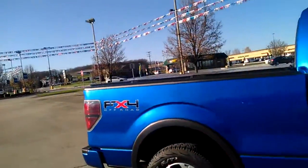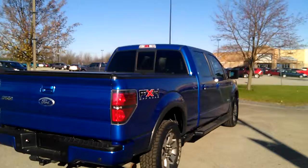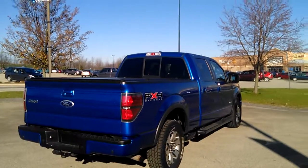It's the FX4 off-road package and it does have the tow package. If you have any questions or concerns about the truck, give me a call at 814-445-4113. Strong Kaiser Kenny Ross Chevrolet Cadillac — thank you, have a good one.